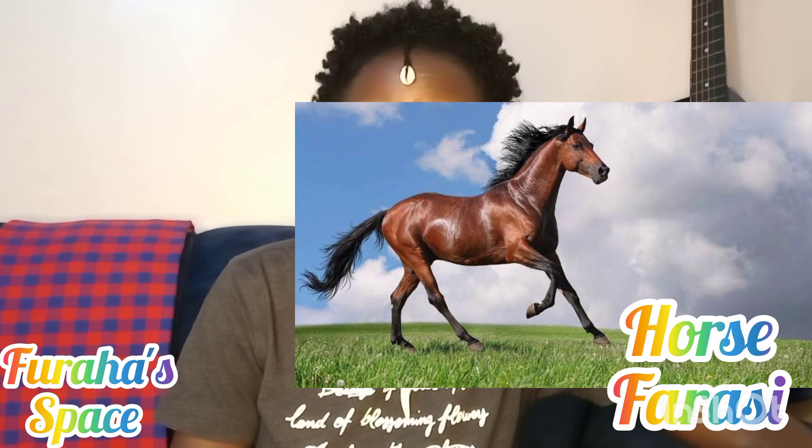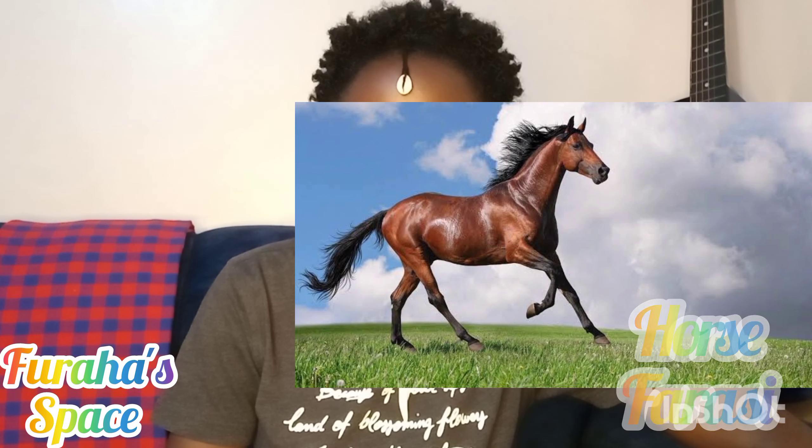We also have horse — the horse is called 'farasi.' In Kenya it's kept mostly not for meat, but for pets. Some people have them for sports — there's a place called the Ngong Racecourse in Kenya where people go for horse riding.